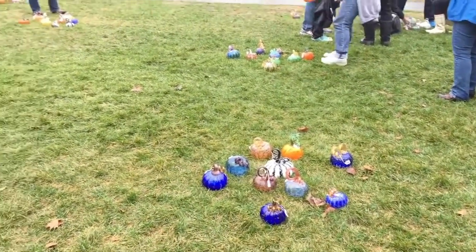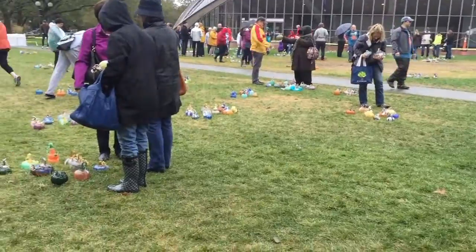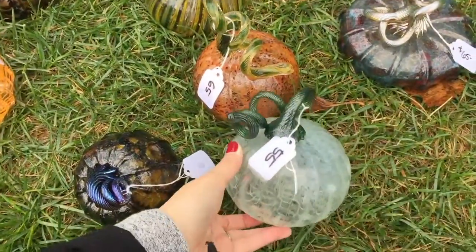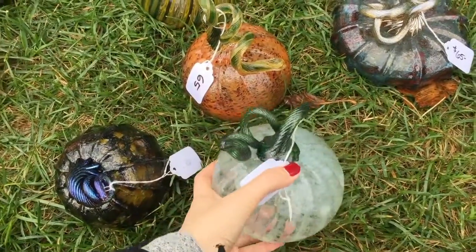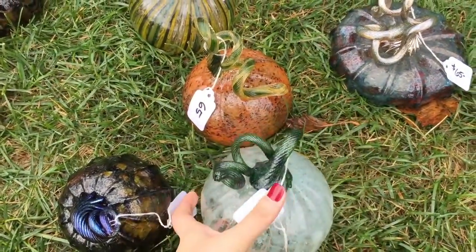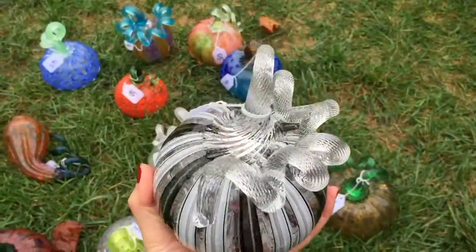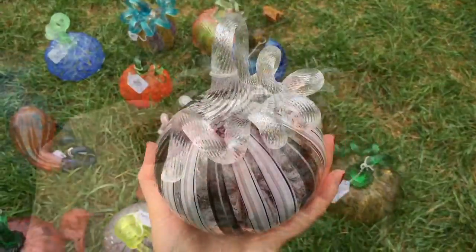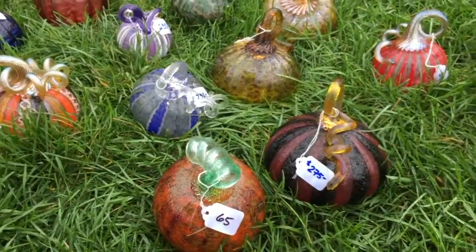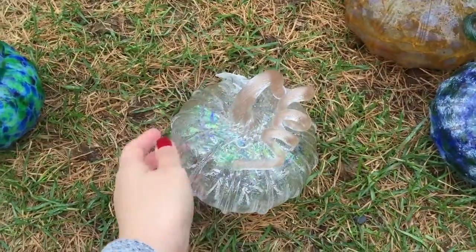How cute is this glass pumpkin patch? They're scattered around everywhere. There are over 2,000 glass pumpkins. I kind of like this guy but James says it's not colorful enough. Look how cool this one is. They range from $30 to a few hundred dollars depending on how intricate it is. The less expensive ones are the first to go so plan to go early.